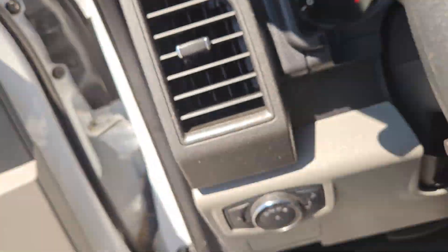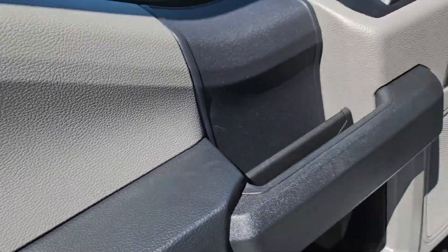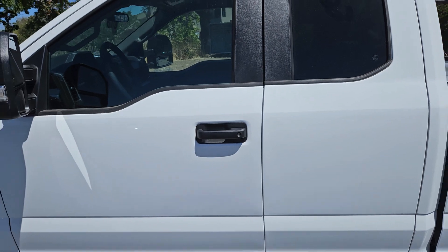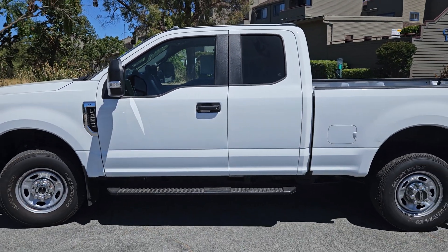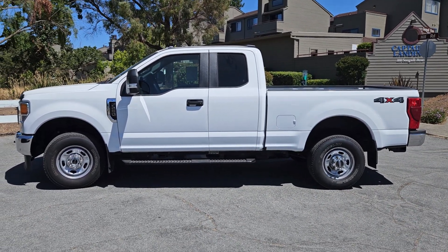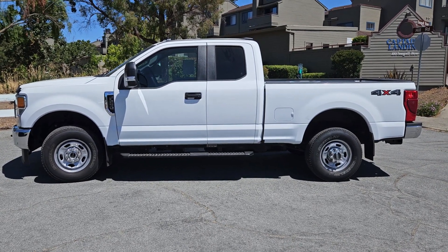The second thing we're going to do is give you a Carfax vehicle history report so you know the history of the vehicle prior to making the decision to purchase. And the third thing, which we are extremely proud of, is we're going to cover your first two years of tire rotations and oil changes. That's correct — Marin County Ford is going to cover your first two years of oil changes and tire rotations at no additional charge.